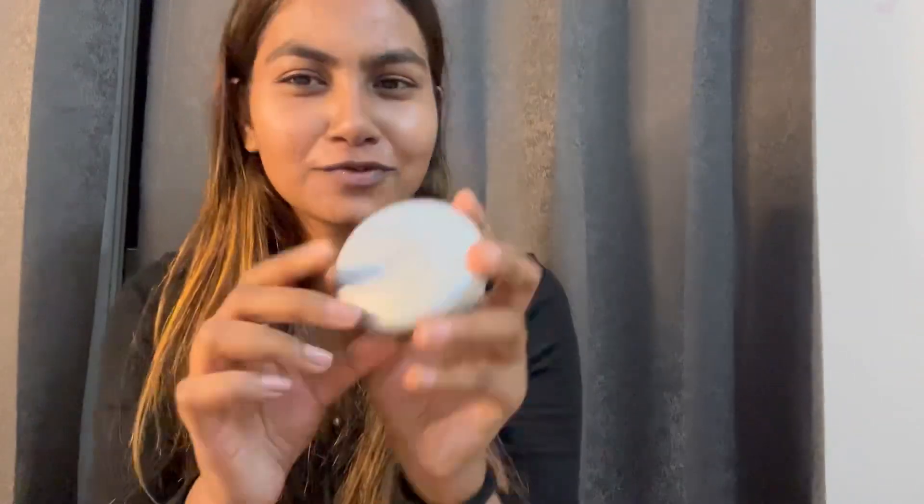So first we need to do a primer for our face. Second thing we need to do is foundation, of course. I don't care about it, but I usually do it because we will use lipstick and makeup.